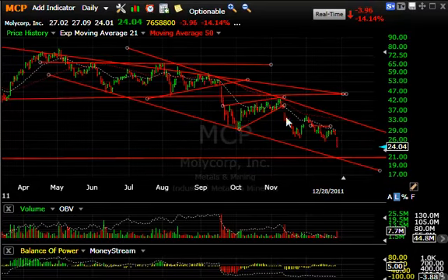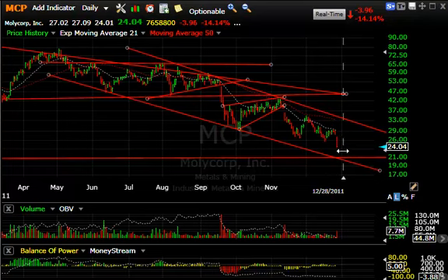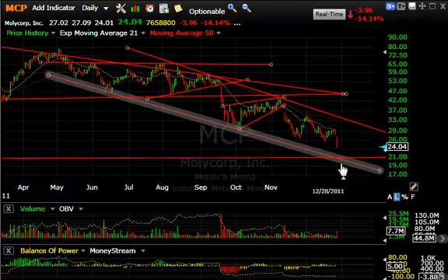Unfortunately, Molycorp is among that list. You can see it broke this little flag today with a crack and dropped four points, or 14%. There is some support around 21; I expect that to be tested shortly. That may be a quick three-point trade.